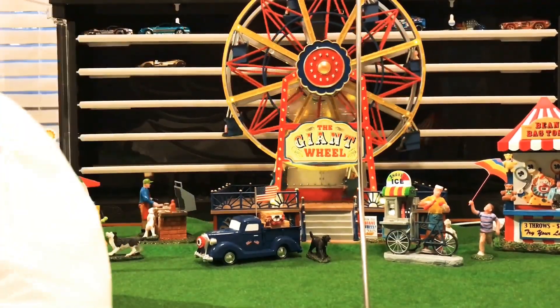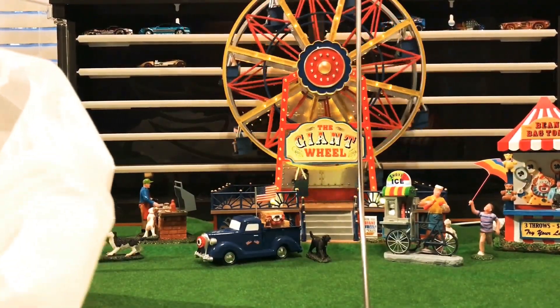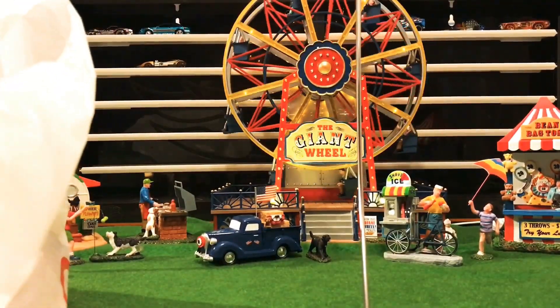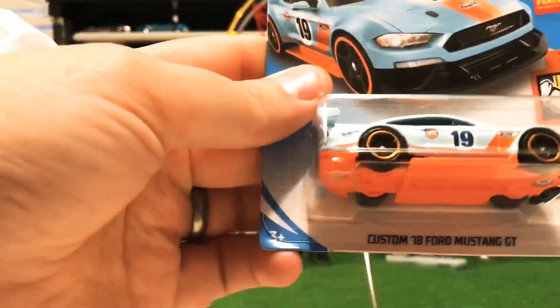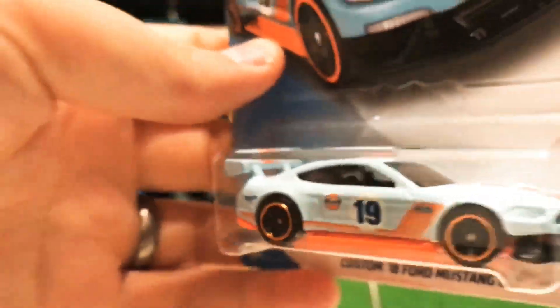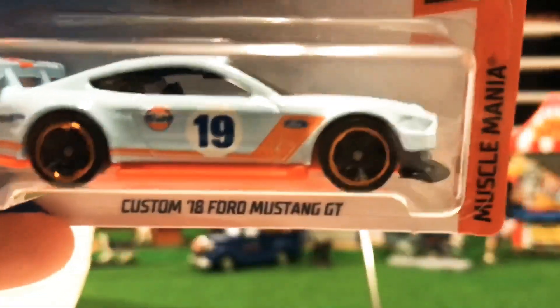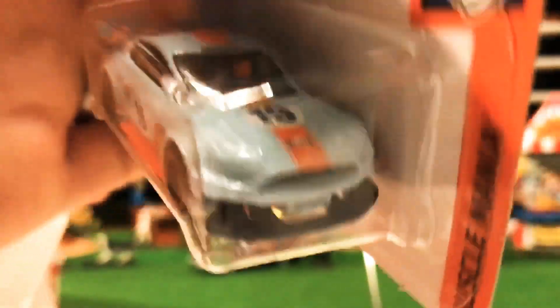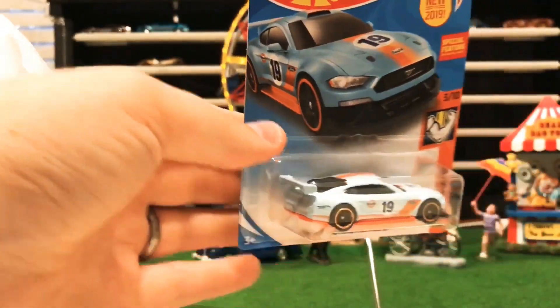I'm a huge golf fan so I love the golf edition cars — the Custom '18 Mustang GT in the golf edition. Very nice casting. I love the colors of the golf series and I just like collecting that whole golf series.